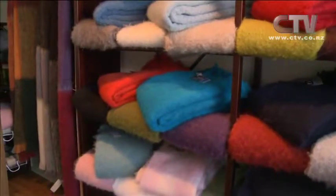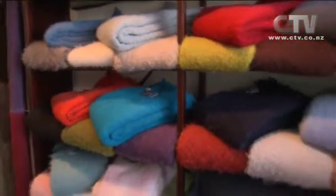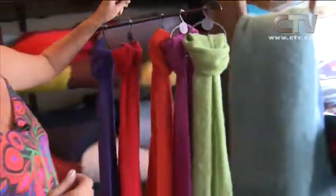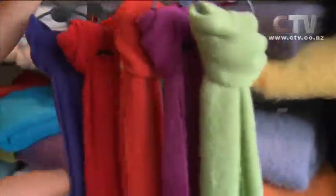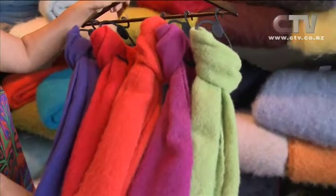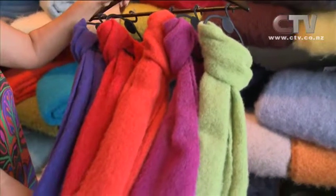For people heading off overseas as well, these are a beautiful present. Let's have a look at these - these are our new products, our beautiful alpaca scarves. You have to come in and feel them because they are just incredibly soft. They come in a beautiful gift box, so they're a perfect, perfect gift.